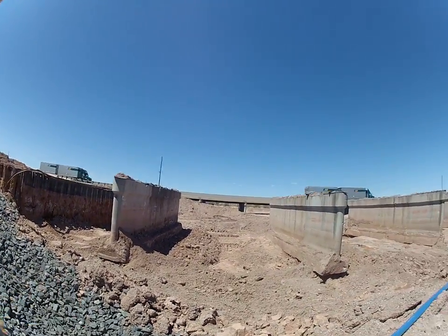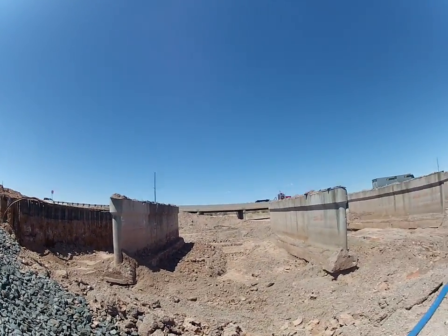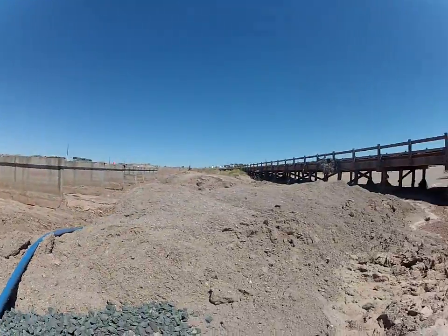I guess they're just shifting or rebuilding these bridges — that's really all I can tell as far as this construction site goes.